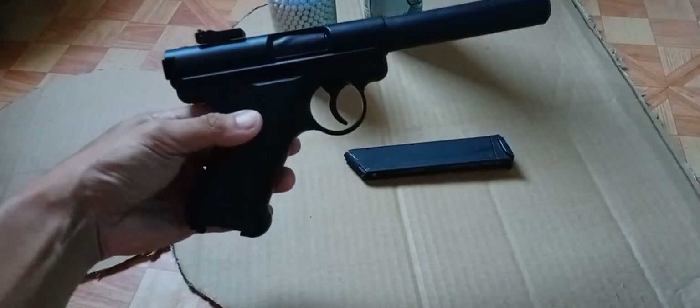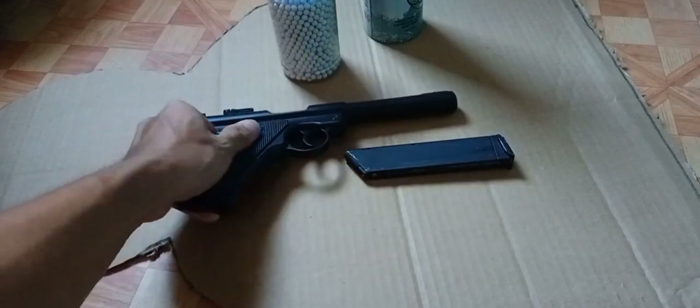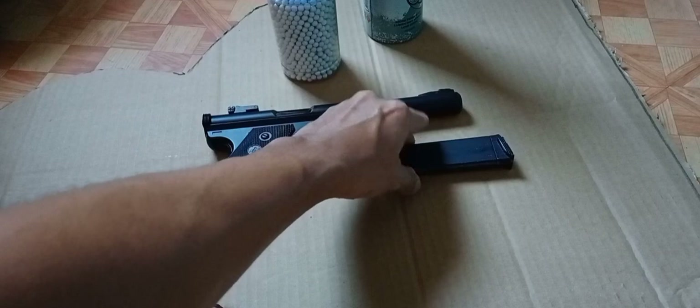Kung gusto nyo mapanood yung video na ito, tignan nyo lang sa channel ko. Meron na akong review nitong pistol na ito. So, video na ito, range test lang tayo.